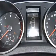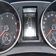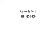Our website offers more information on all of our vehicles. Call us today to start test driving. We'll see you next time.